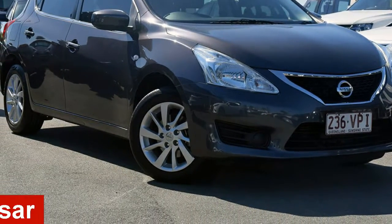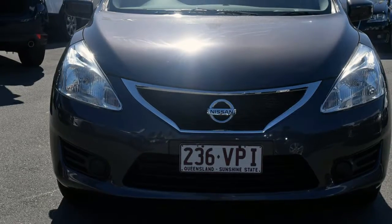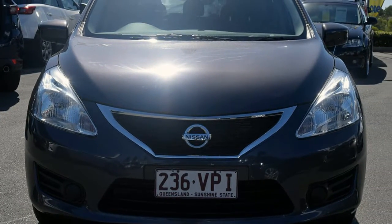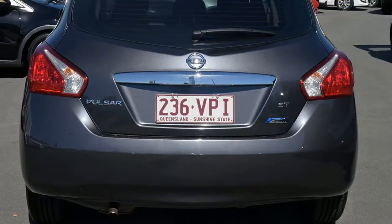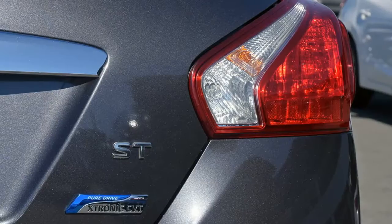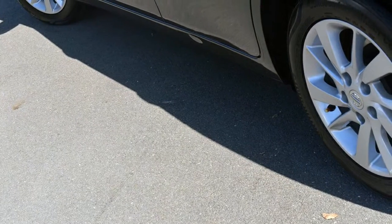In the market for a 2013 Nissan Pulsar? This Pulsar has an efficient 1.8 litre engine and a smooth shifting automatic transmission. The attractive grey exterior is complemented by its stylish interior. This vehicle has all the features you could dream of.